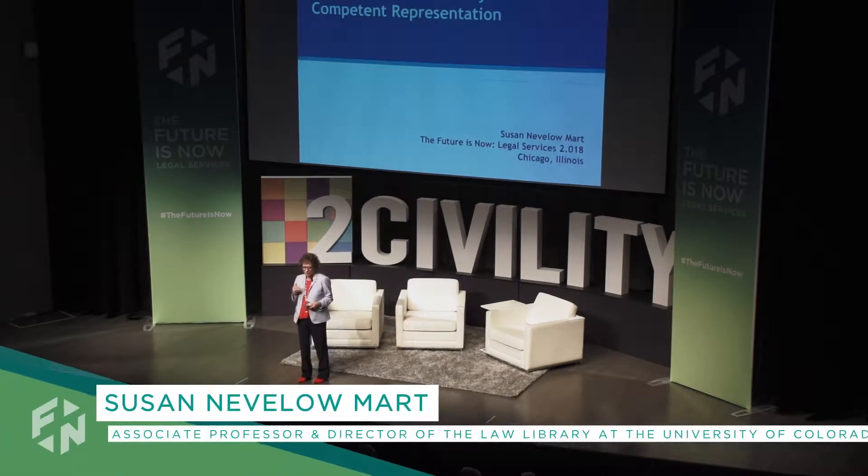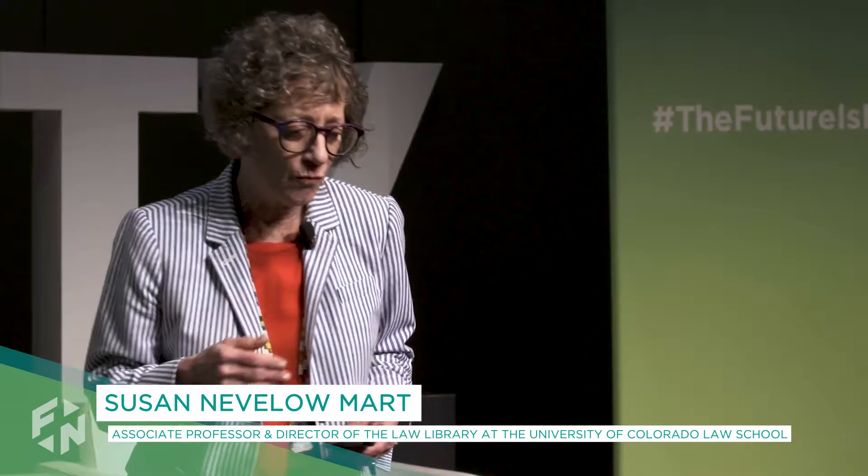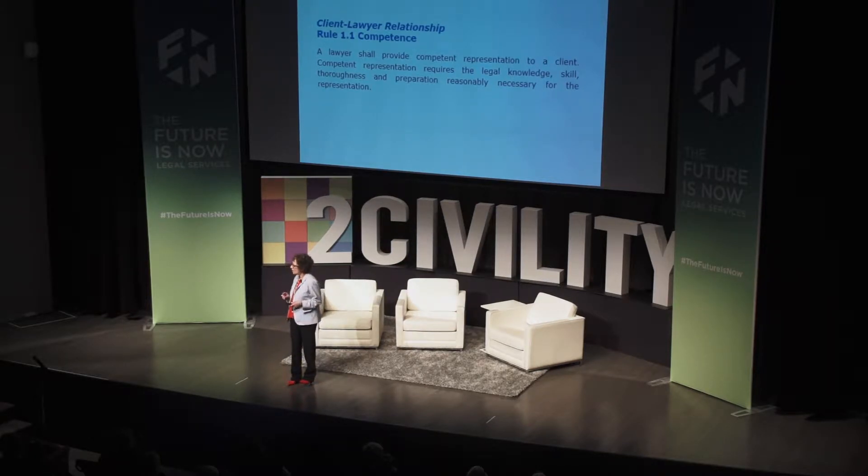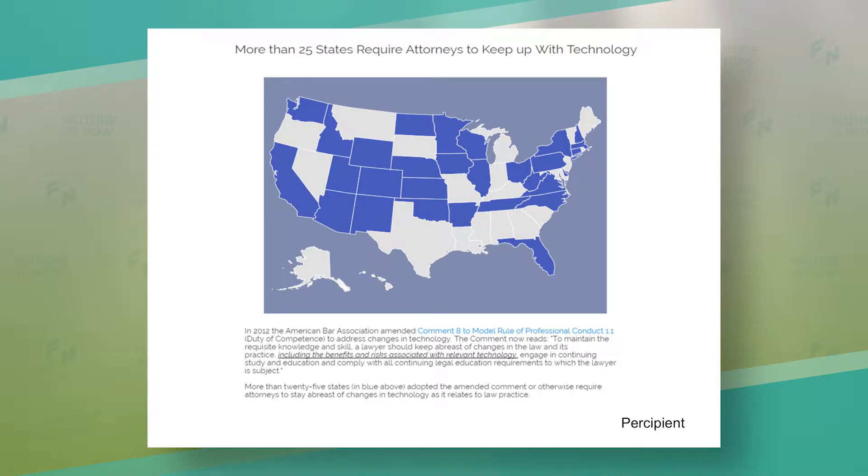I want to talk about how algorithms actually work, and what that means for your duty of competent representation. There are many facets of the duty of competent representation, and in every state where a court has decided an opinion on this, that includes the duty to do competent legal research. That has been augmented by Section 8, which requires lawyers to keep abreast of changes in the law, including the benefits and risks associated with relevant technology. So now you have an obligation to know what the benefits and detriments are of related and relevant technology.